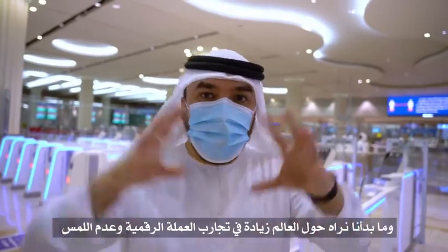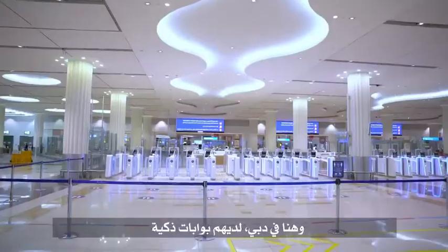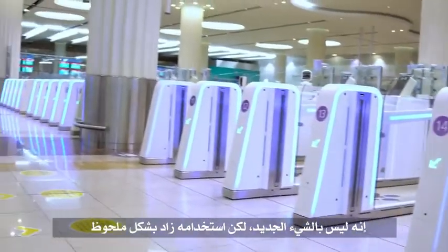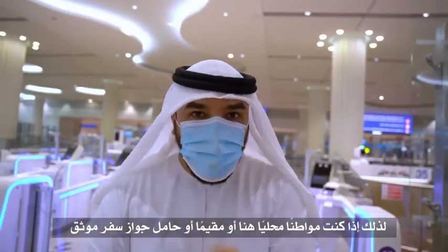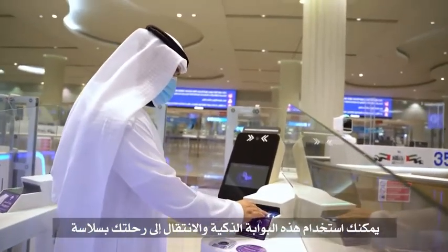Now we are at immigration. What you're starting to see around the world is the increase in cashless or touchless experiences. Here at Dubai, they have the smart gates — this is nothing new, but the use of them has increased significantly. If you are a local, a resident, or a certified passport holder, you can use this smart gate and get through to your flight smoothly.